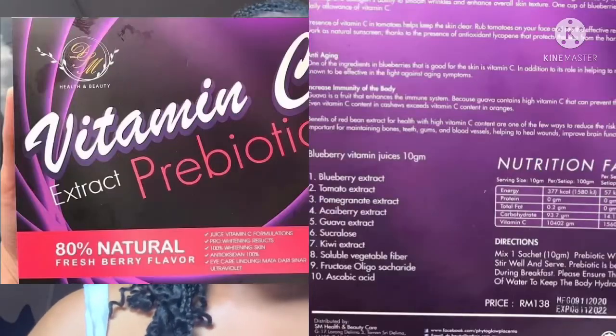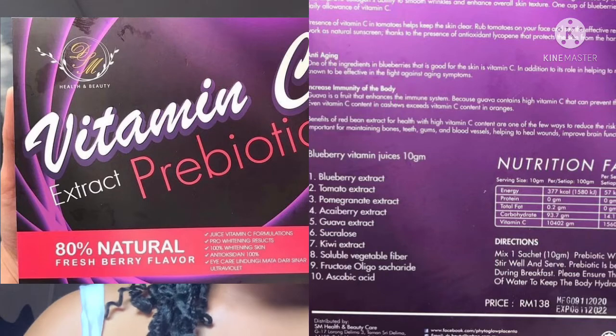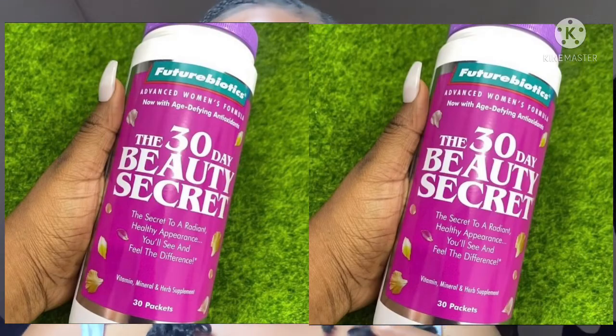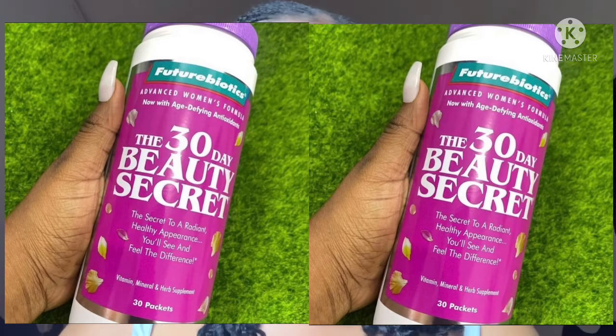The fourth one is Vitamin C Prebiotic, and this is 17,000 to around 18,000 or 19,000 Naira depending on where you're living in Nigeria. The fifth one is 30 Days Beauty Secret, and this is 15,000 to 17,000 Naira depending on where you're living in Nigeria as well.